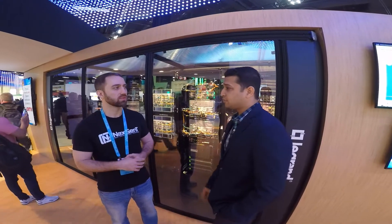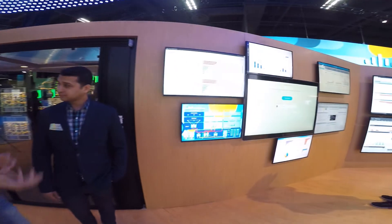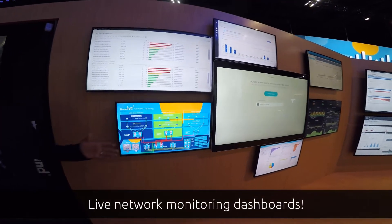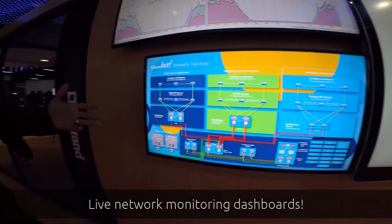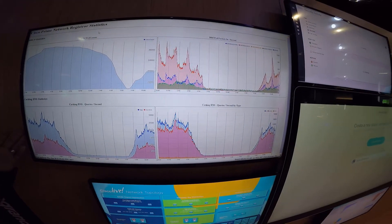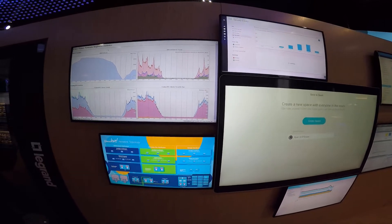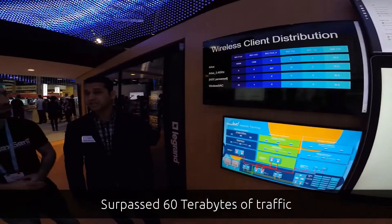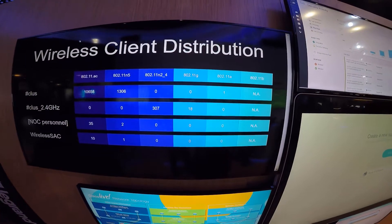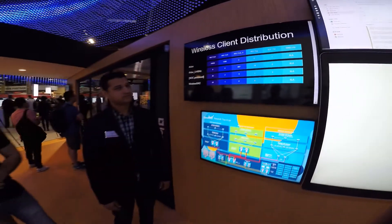We also have performance tools and monitoring tools running here. All these dashboards are live network dashboards showing information about the network in real time. This is our topology — the logical drawing. Up here is all the adaptive DNS and ACC packet data. We've surpassed about 60 terabytes of traffic currently. This is our traffic distribution by SSID — wireless is huge at Cisco Live.